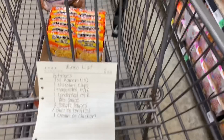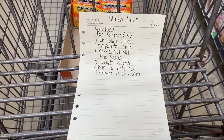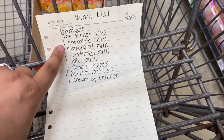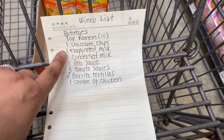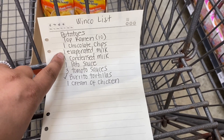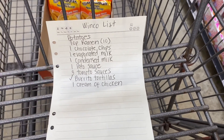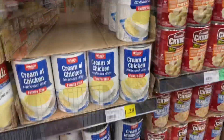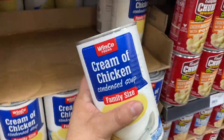Next: chocolate chips, evaporated milk, and condensed milk. Truth be told I have a surplus of evaporated and condensed milk at home, so I'll price them here but use what I already have. I also need cream of chicken.